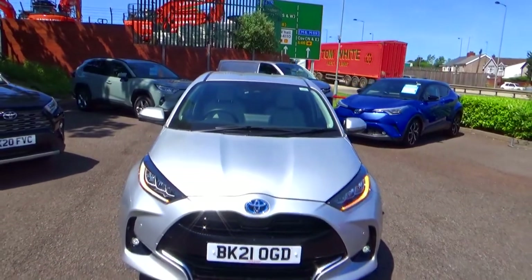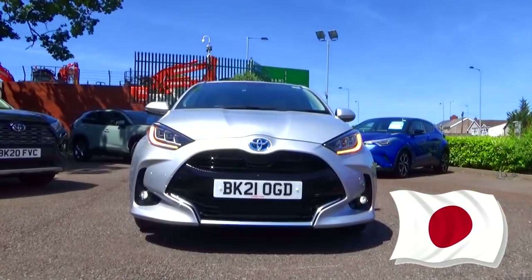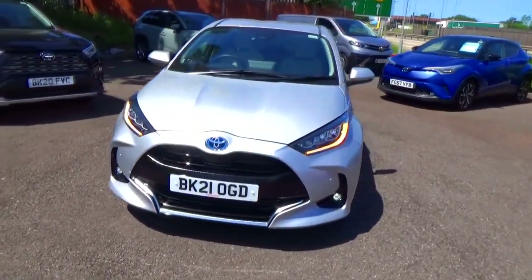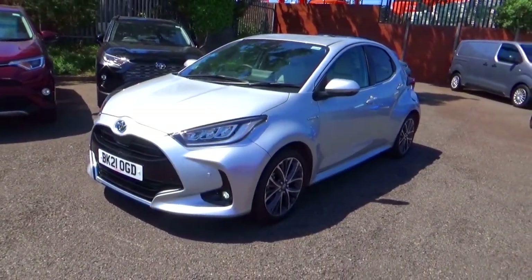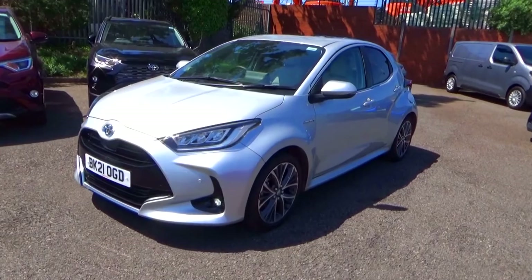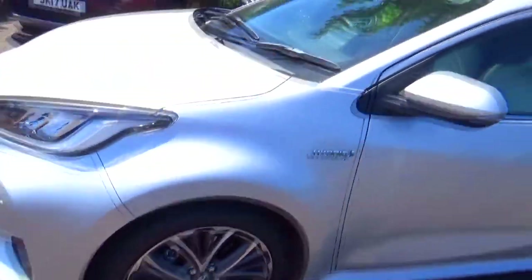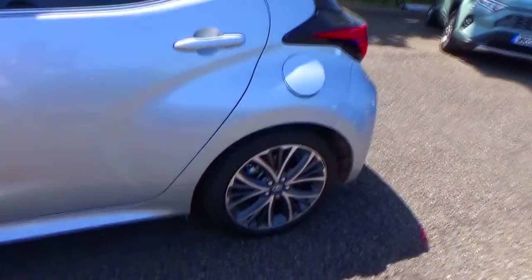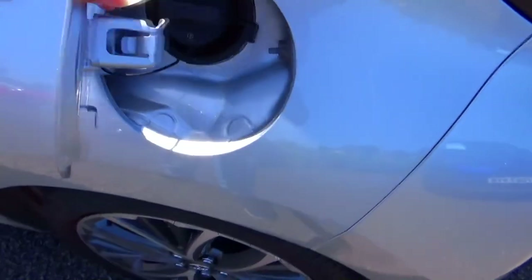The fourth generation featured in this video was unveiled at an event in October 2019. Sales began in early 2020 for Japan and in September 2020 for the rest of the world. The Vitz nameplate used in Japan was dropped due to slow sales. This latest Yaris is stylish and takes hybrid technology up a level. It is built on Toyota's new GA-B platform, planned to be used on smaller Toyota cars in the future.